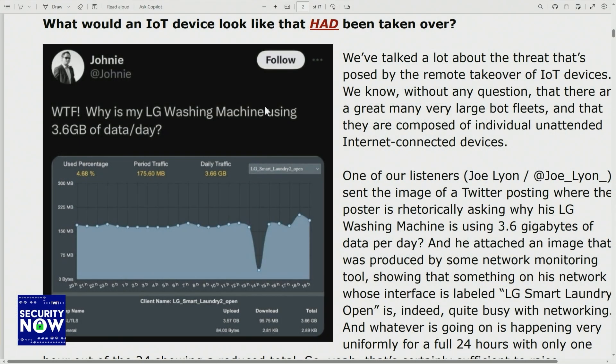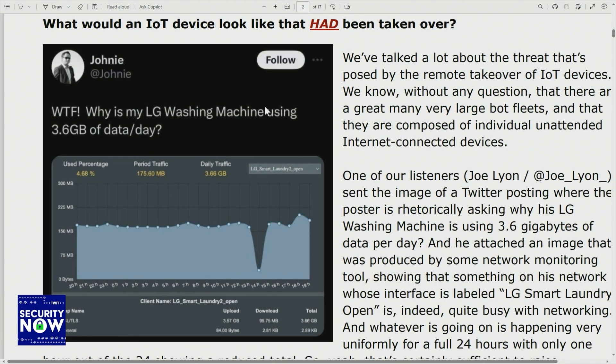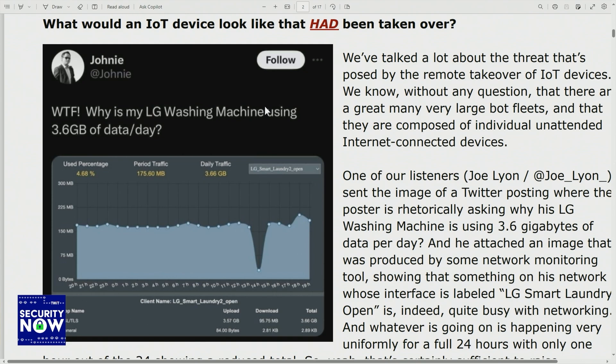One of our listeners, Joe Lyon, sent me an image of a Twitter posting where the poster is rhetorically asking why his LG washing machine is using 3.6 gigabytes of data per day. He attached an image to his Twitter posting produced by some network monitoring tool, showing that something on his network — whose interface is labeled 'LG Smart Laundry Open' — is indeed quite busy on the network. A little too smart.